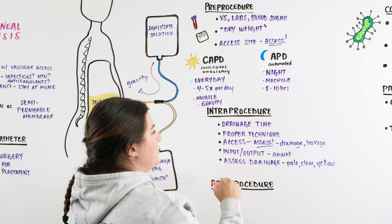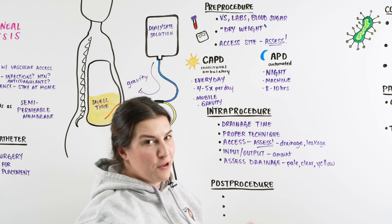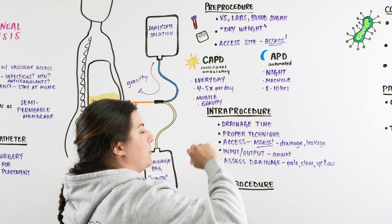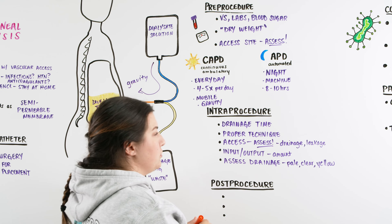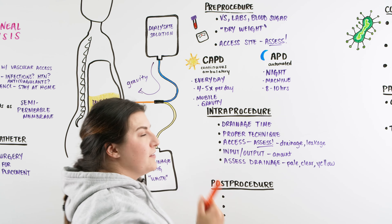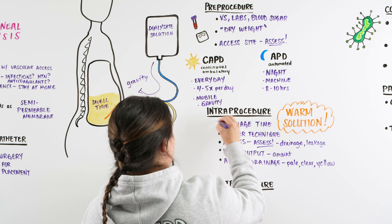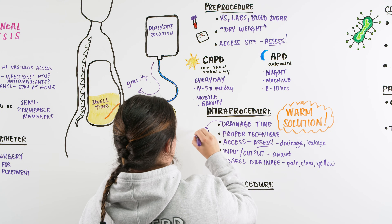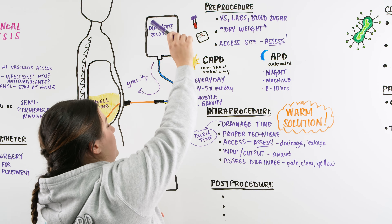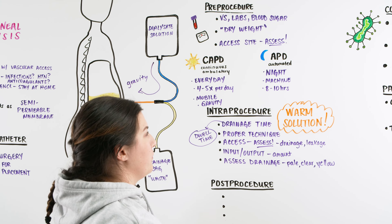During the intra-procedure, we tell our patient we are looking at the drainage and want it to be pale, clear, and maybe a little yellow. We want to make sure the output amount matches what was put in. We review proper technique for hooking up, drainage and dwell time, and confirm the solution has been warmed. The waste bag stays lower than the waist; the gravity bag is at or above shoulder height. For APD patients, the machine handles the gravity.